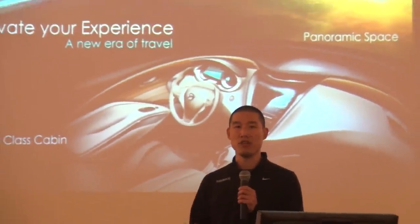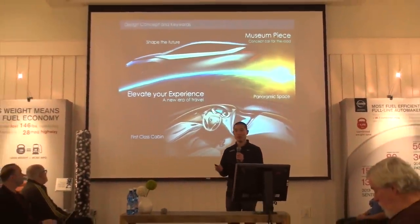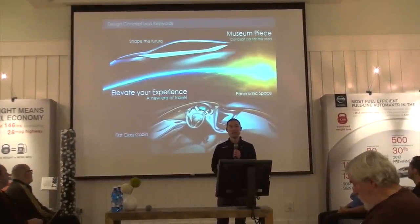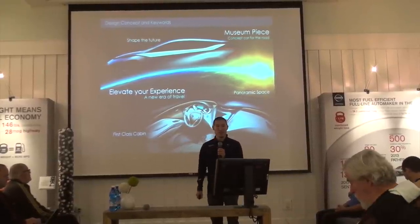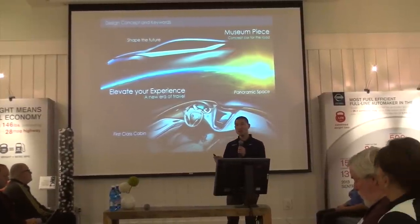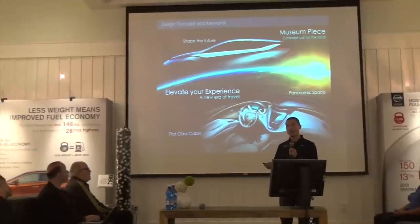For the design keywords and early sketches, we focused on enhancing the Murano's strengths while creating the same bold impact as the original. We drew inspiration from the early jet age of the 1960s, when flying was a new and special experience — travelers were pampered with luxury and flew in style. Our exterior design is very much inspired by aviation, highlighting the style, optimism, and aerodynamic efficiency. The interior design would be just as bold — a panoramic space and a first-class cabin for everyone on board.